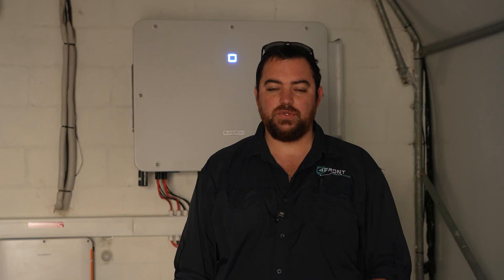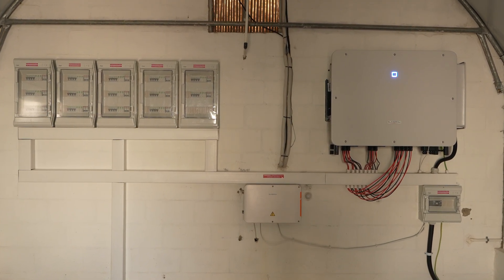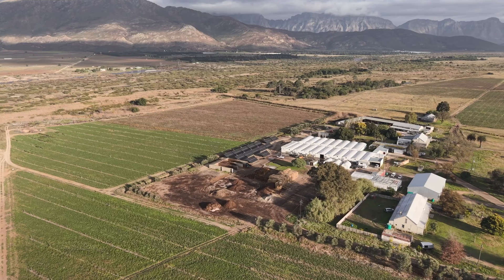SunGrow's support team is also on another level, being able to access the site within minutes of a fault happening and helping us diagnose the fault. We chose SunGrow for this installation because of their world-class reliability and efficiency, and that is exactly what you need on a farm like this.